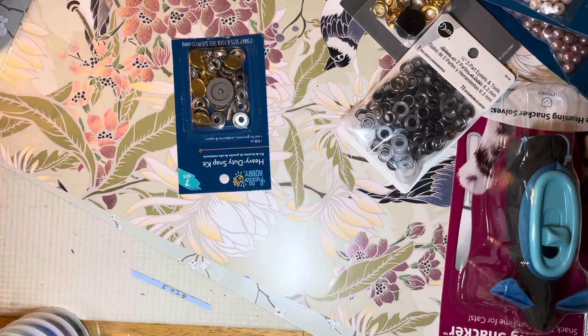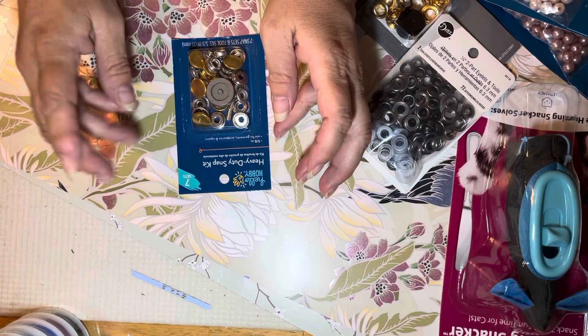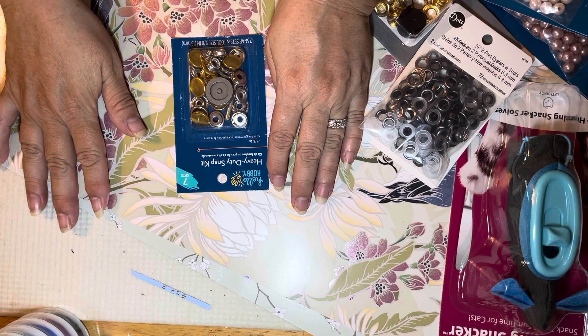Thank you so much for stopping by for another mix haul. I was looking for some eyelets and so I had to go back to Joann's.